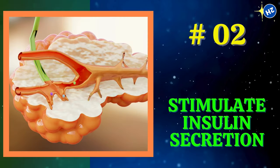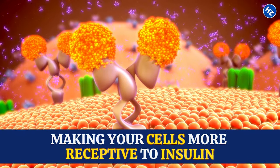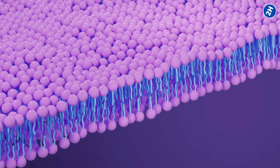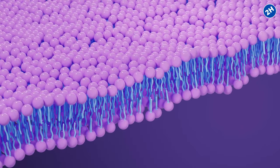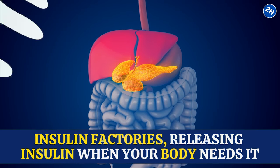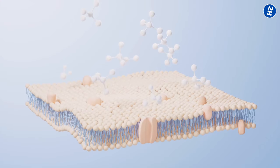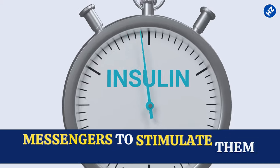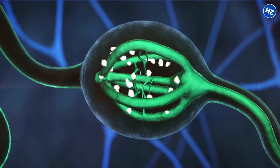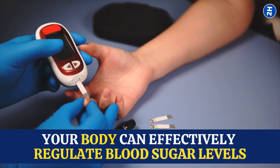Number 2: Stimulate Insulin Secretion. Besides its talent in making your cells more receptive to insulin, cinnamon also knows how to give your pancreas a pep talk. Inside your pancreas, there are special cells called beta cells, which act as insulin factories, releasing insulin when your body needs it. When you consume cinnamon, compounds like cinnamaldehyde interact with those beta cells, acting as messengers to stimulate them to produce more insulin, enhancing the beta cell's insulin production and ensuring your body can effectively regulate blood sugar levels.